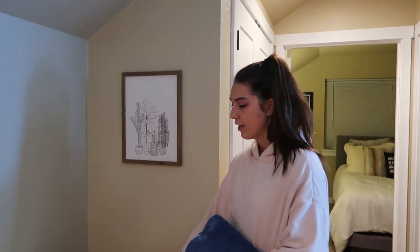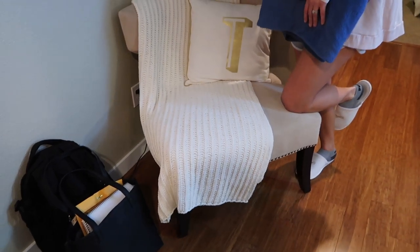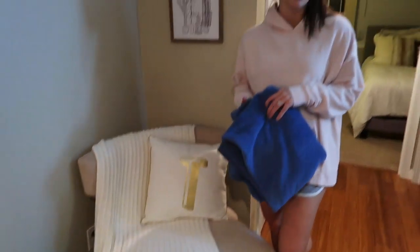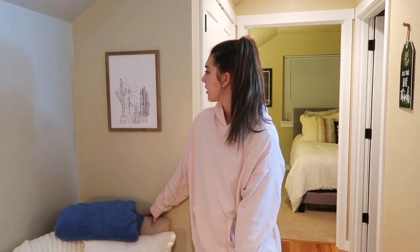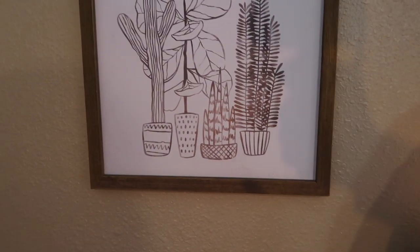This chair I actually found at an antique store in Chehalis or Centralia — it was decently cheap. This blanket is just for looks; no one really sits there unless we have a lot of people over. That was from Bianca — she bought it for me from my bridal shower. I think it's Hobby Lobby.